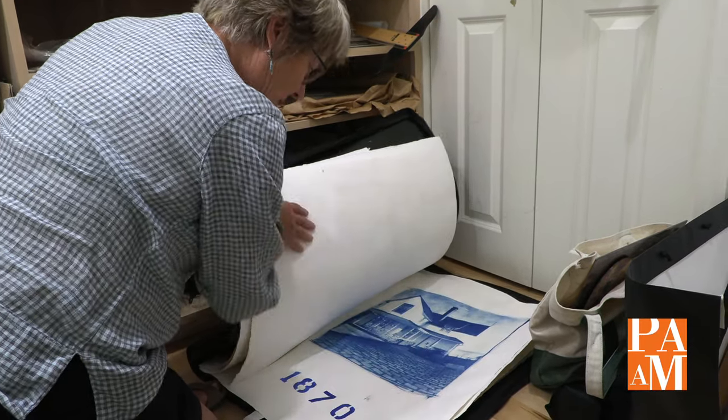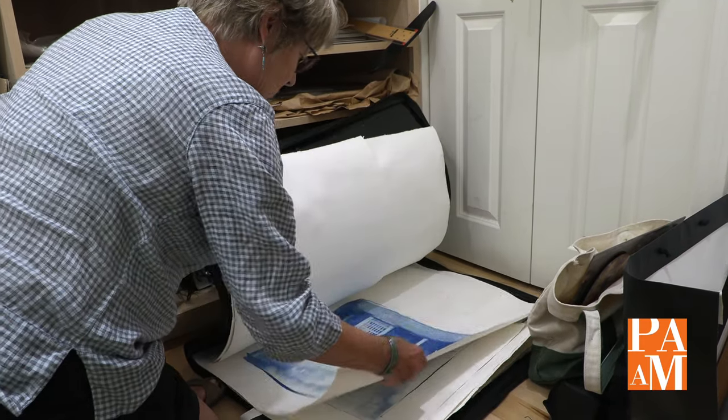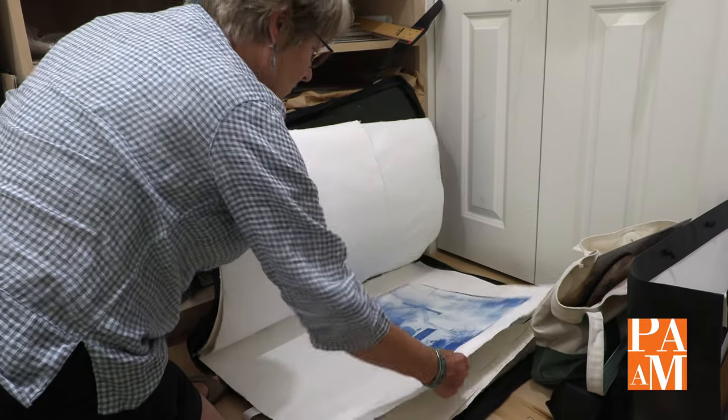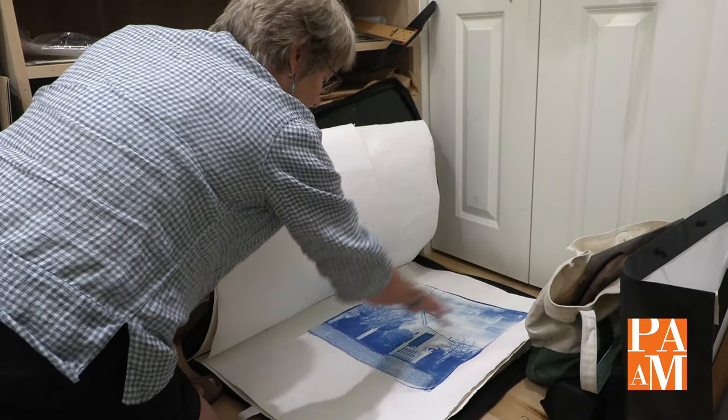I tend to start with the iPhone and I use many apps to process the photo. To create a cyanotype, I then create a negative and use that to print.